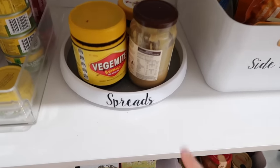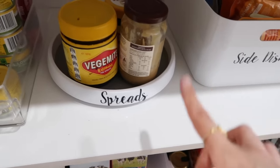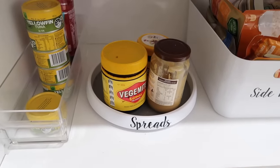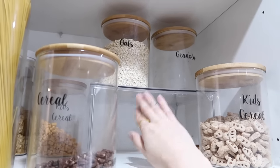Another Kmart favorite is the lazy Susans. These are amazing for in your fridge, which I'll show you a bit later, and also for your spreads and vinegars. Yes, we're one of those families that keeps our Vegemite in the pantry.